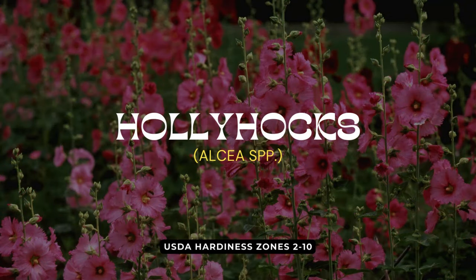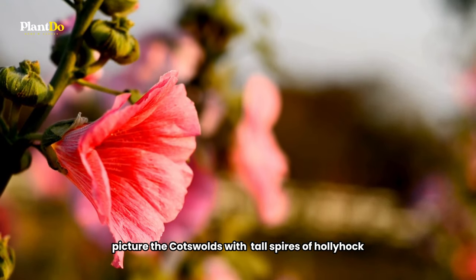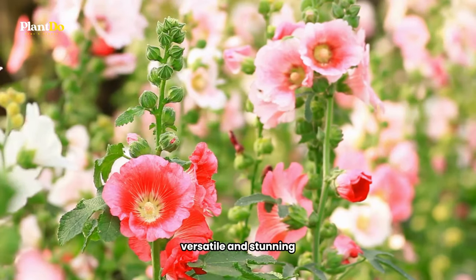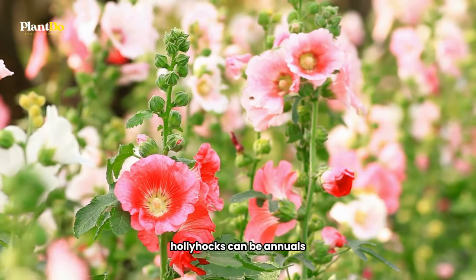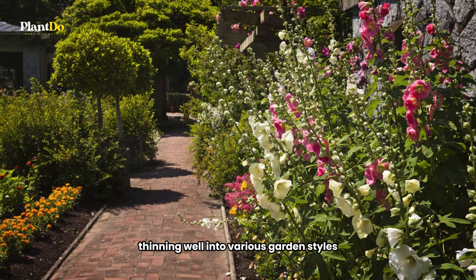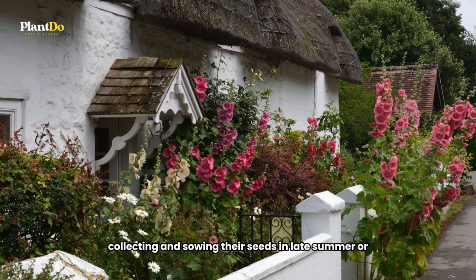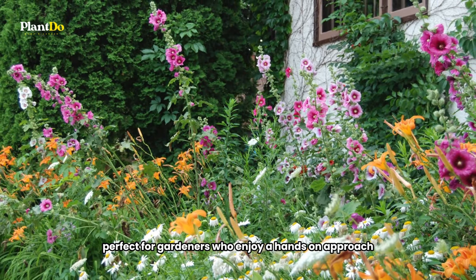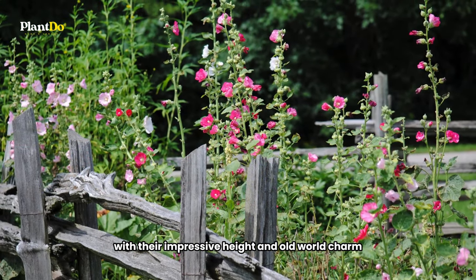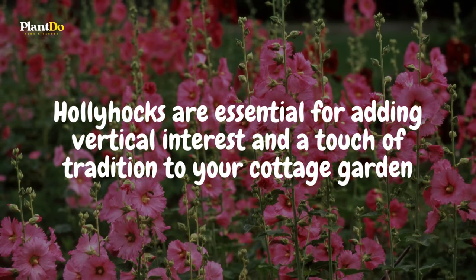Let's begin with Hollyhocks, or Althea, the quintessential cottage garden plant. Picture the Cotswolds with tall spires of hollyhock flowers towering above quaint garden walls. Versatile and stunning, hollyhocks can be annuals, biennials, or perennials. They're often grown as biennials, fitting well into various garden styles. Collecting and sowing their seeds in late summer or autumn is easy and rewarding, perfect for gardeners who enjoy a hands-on approach. With their impressive height and old-world charm, hollyhocks are essential for adding vertical interest and a touch of tradition to your cottage garden.